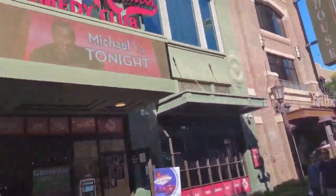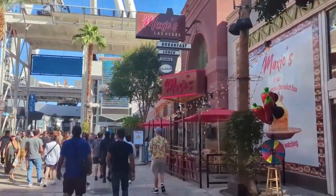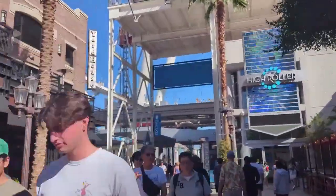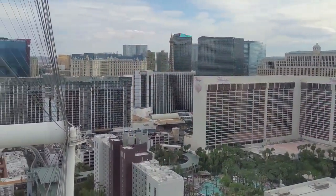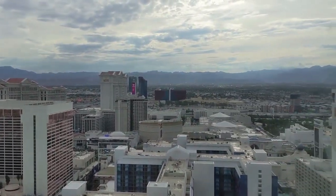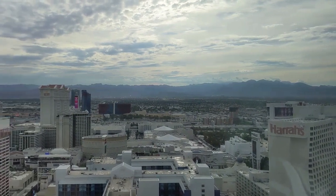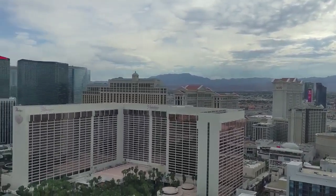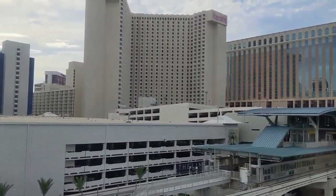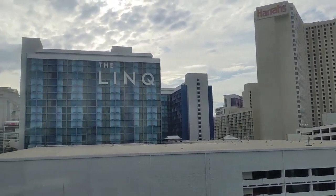We headed all the way to the very back of the Link Promenade toward the High Roller, which is the giant ferris wheel. We didn't do it this trip, but I'm throwing in footage from last time because it's worth checking out. We got a private car with air conditioning — it's a half-hour ride. We used a Groupon which took a few dollars off the 30-dollar price. There are screens with facts, and we had cocktails, so we had a great time.